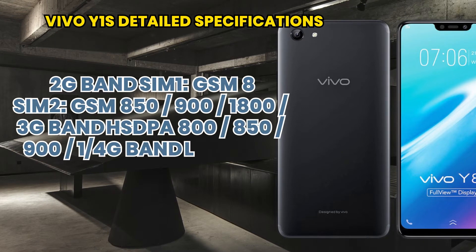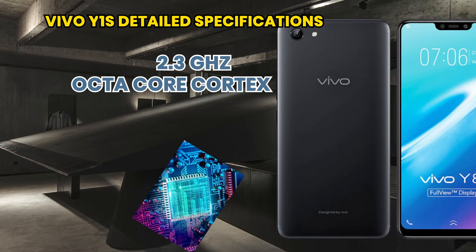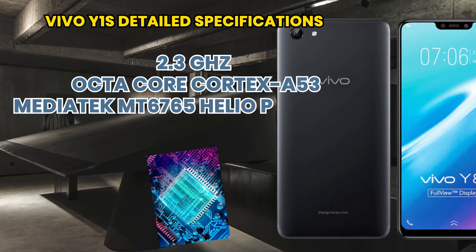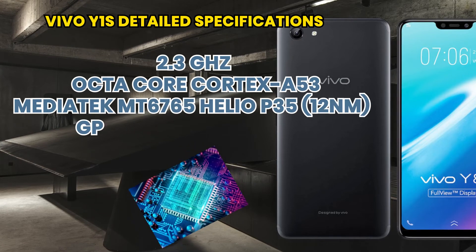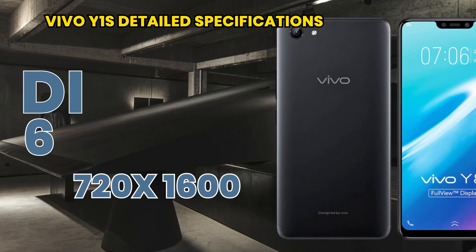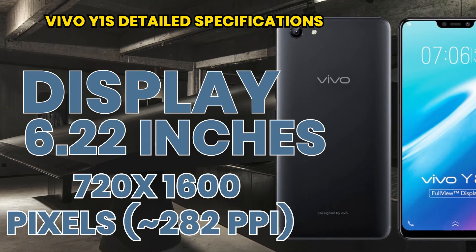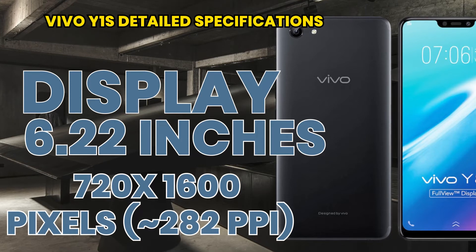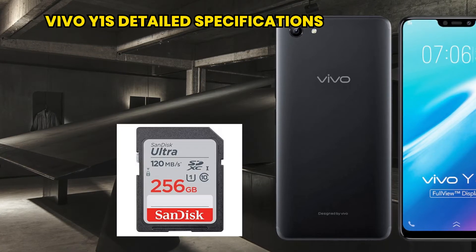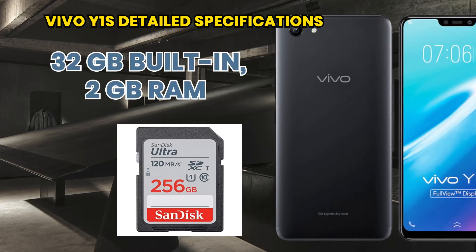Its CPU is octa-core with 4 cores at 2.35 GHz. It has a MediaTek chipset with GPU. The display is 6.22 inches with a resolution of 720 by 1600. For memory, it has 32 GB built-in storage with 2 GB RAM.